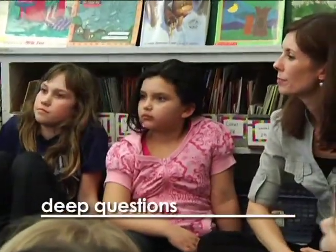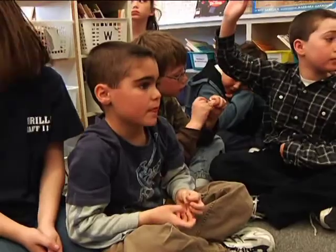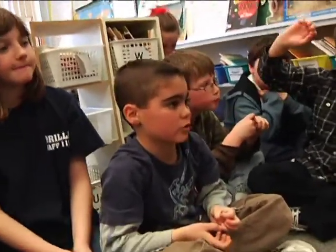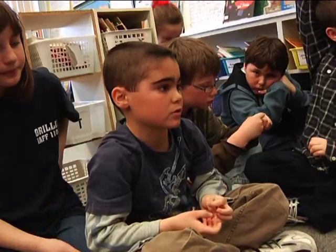People think more about the deep questions than the not-so-deep questions, because it's harder to figure out the answer. And it's more interesting than some of the other ones.